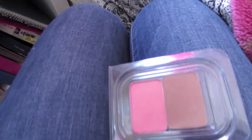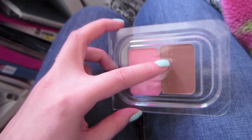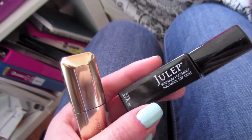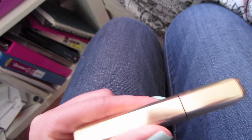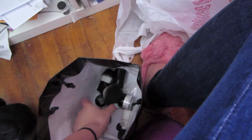I also got the NARS blush and bronzer duo in Orgasm and Laguna — I definitely need a Z palette. And this palette from Lancome. I also got the Julep top coat; I haven't tried this yet because I have too many top coats to go through. And a Girl Lane Maxi Lash mascara — I haven't tried this yet either because I also have a lot of mascaras to go through.